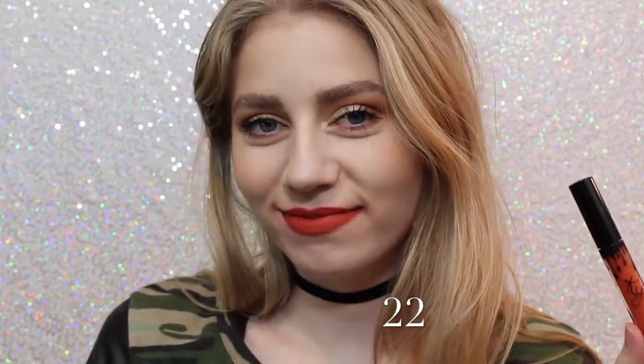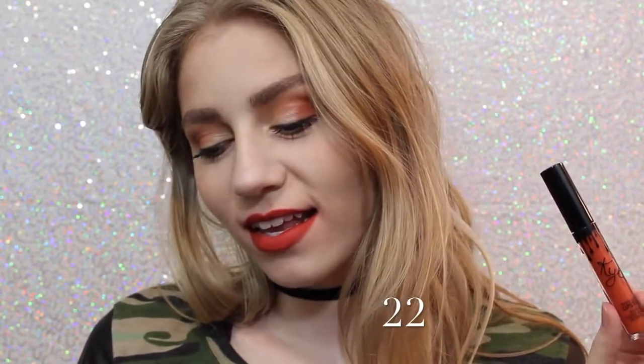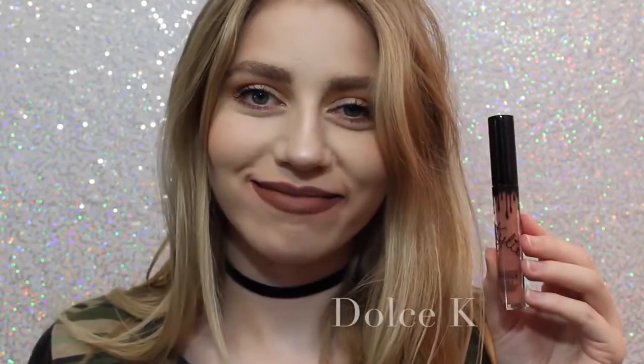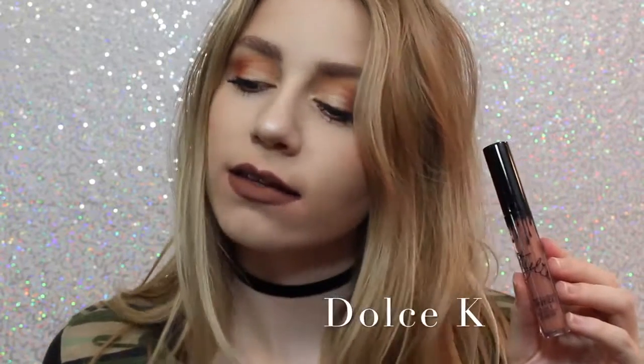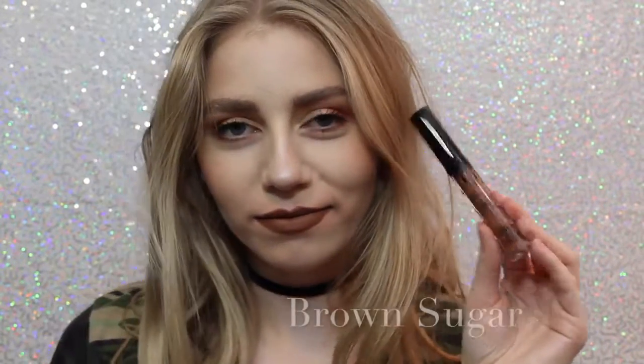Next is 22, which on me, if you can tell, kind of shows very red. I wasn't expecting that when I purchased this — I thought it was going to be very orange, but it actually is very red. Next is Dolce K, my absolute favorite. It's a beautiful brown neutral color that I feel like would go with everything.